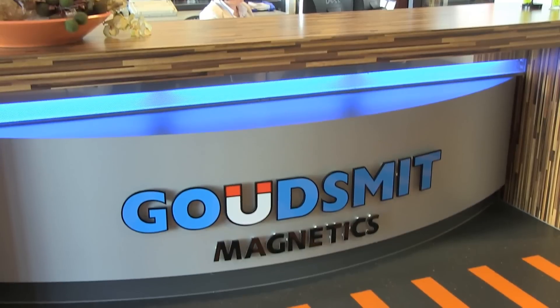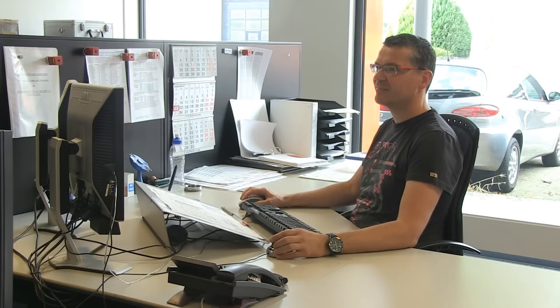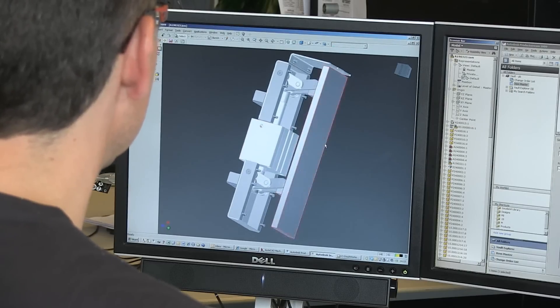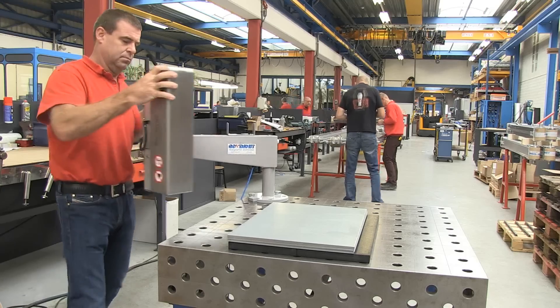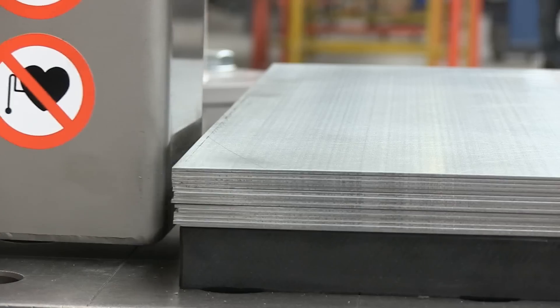Systems based on magnets, as seen in this film, are designed and produced by Goudsmit magnetic systems BV — a certified family company active since 1959. The products are designed and produced in their factory in the Netherlands, and before each delivery the products are verified extensively using advanced test equipment.